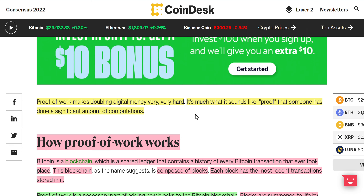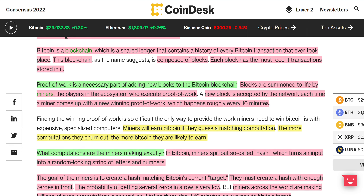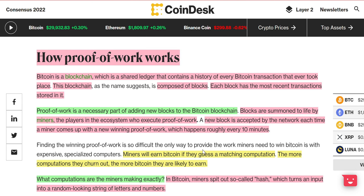It's much like it sounds — it's proof that someone has done a significant amount of computations. Bitcoin is a blockchain, which is a shared ledger that contains a history of every Bitcoin transaction that ever took place. This blockchain, as the name suggests, is composed of blocks, and each block has the most recent transactions stored on it. Proof of work is a necessary part of adding new blocks to the Bitcoin blockchain, or Ethereum, or whatever. Blocks are brought to life by miners — the players in the ecosystem who execute proof of work. A new block is accepted by the network each time a miner comes up with a new winning proof of work, which happens roughly every 10 minutes.